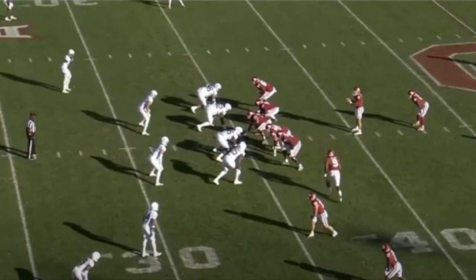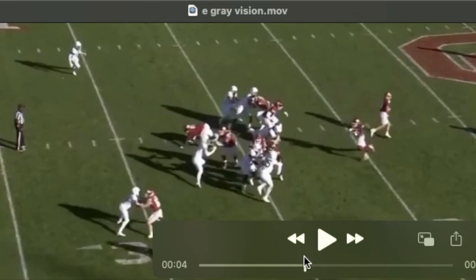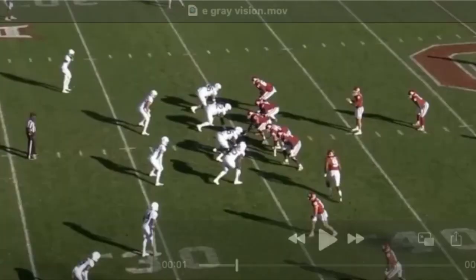Eric's a very good open field runner, particularly head on with safeties and defensive backs coming downhill. He really has a good ability to juke these guys in the open field. He sets up blocks and reads very well. This is that split zone left. Watch him juke right here — get this defender outside and then cut it right off the back side of the block.